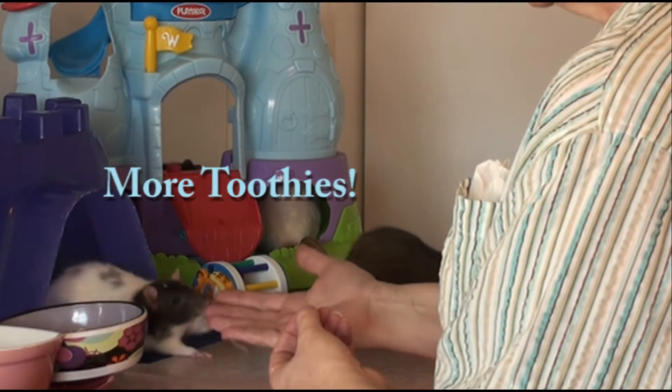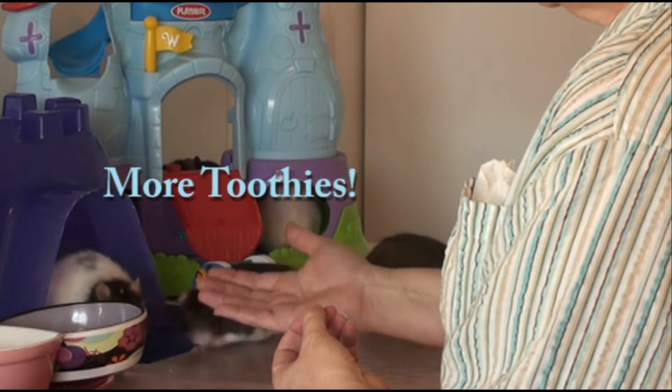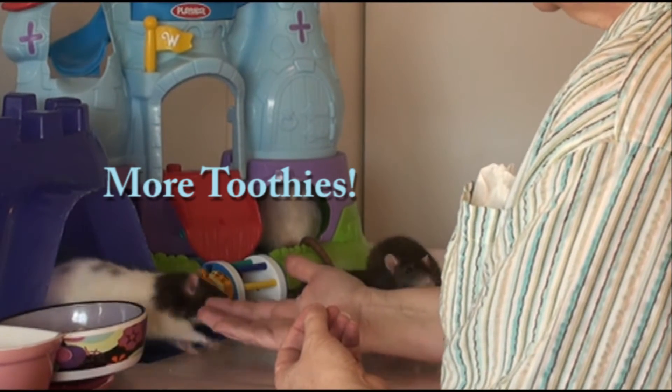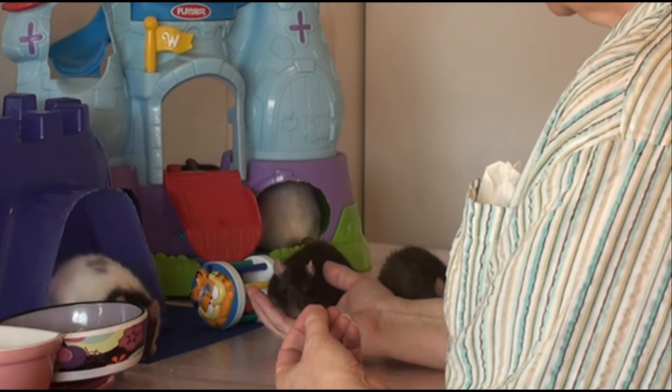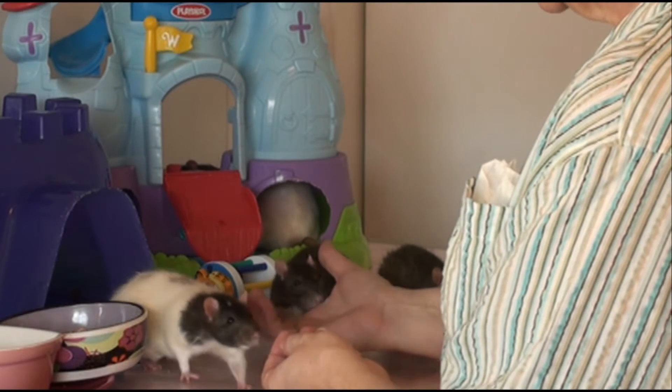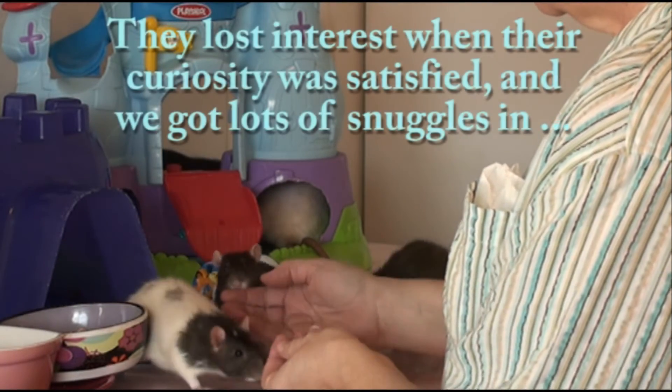I guess they'd be all checking me out and stuff. See, people are afraid of that. But it's just those of us who have rats that enjoy it, because it's a whole interaction between us and the rats. That's good. Okay, I have another one who does that.